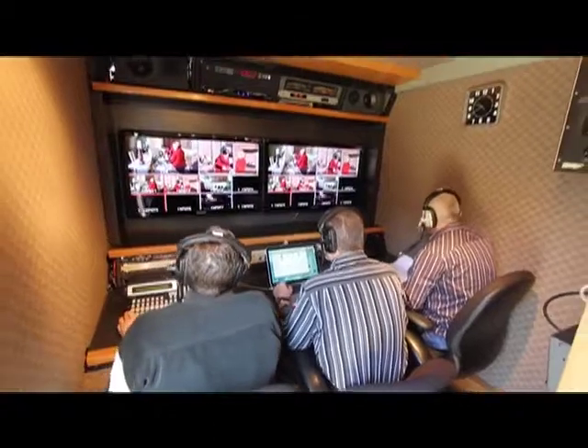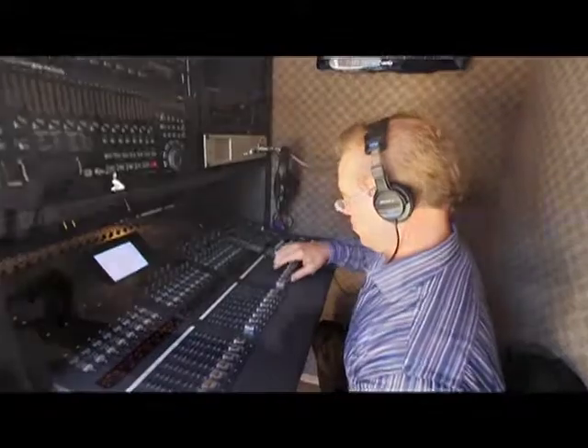Camera one, stand by. Two, focus. Three, hold. Two. Coming to three. Keep proctor. Three.